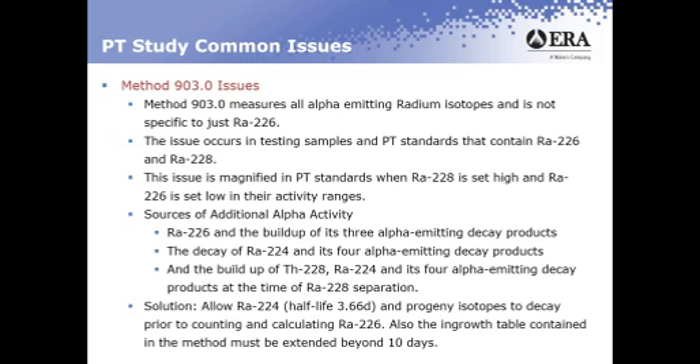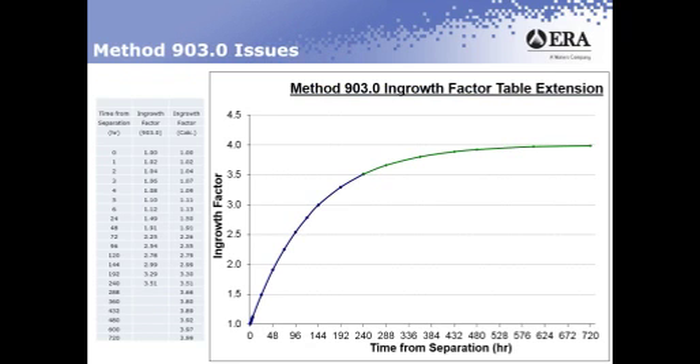Also, the ingrow table contained within the method must be extended beyond 10 days. This graph shows in blue the standard ingrow factors that are in the 903.0 method. In green, we have extended the table to show how the ingrow factor gets as close as it can to four. So the longer you wait, the better it is to use that factor in your calculations.